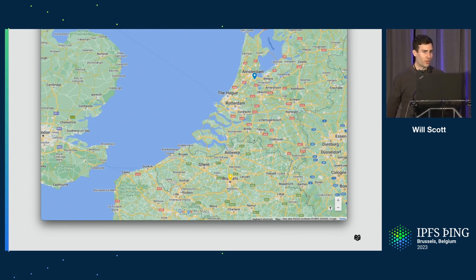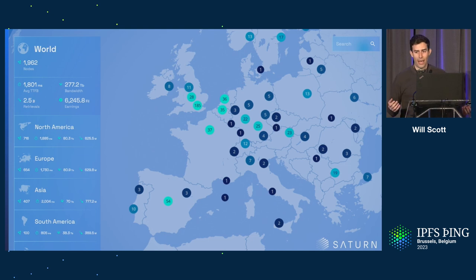The good news is Protocol Labs already has a CDN with lots of locations. Last fall, Project Saturn launched. Saturn has almost 2,000 nodes currently, with nodes in Belgium, the Netherlands, and scattered through many countries. We've already incentivized people to run servers in most metro areas. So the question is: can we leverage that to get those final hops faster for users and make a better IPFS experience?